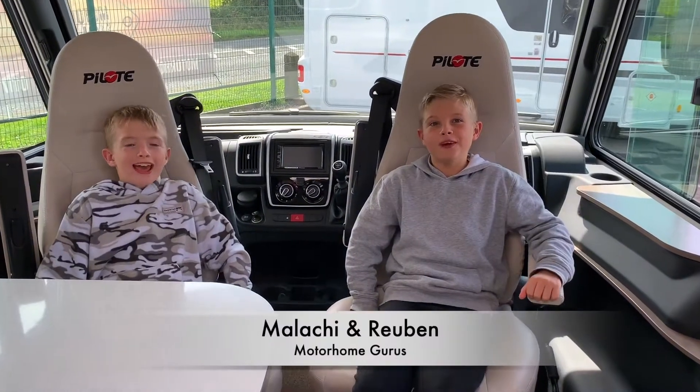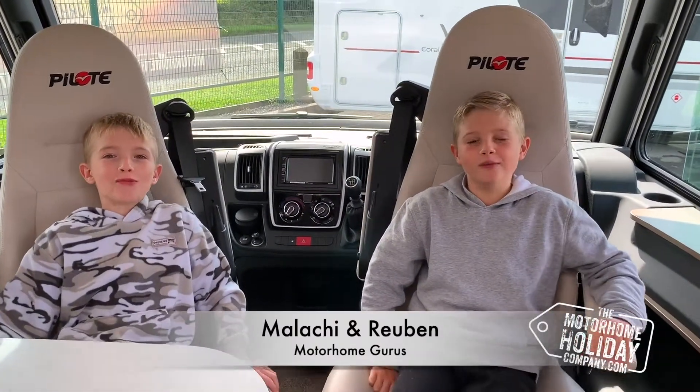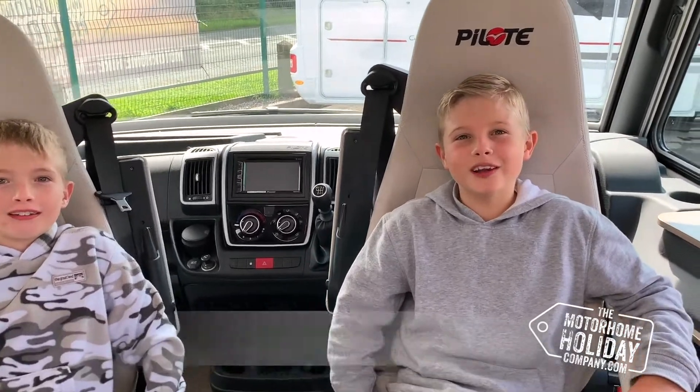Hi, I'm Reuben, and I'm Malachi, from the Moods Home Holiday Company. We'd like to give you a tour of Ruther's Prestige Moods Home.